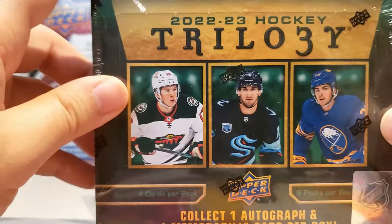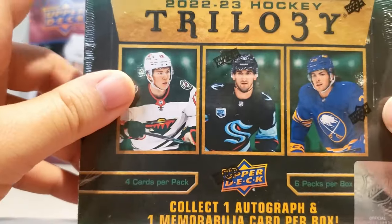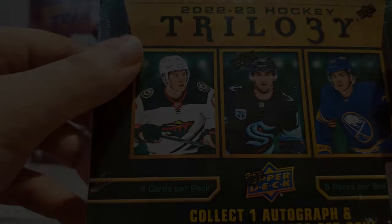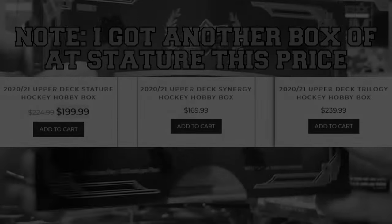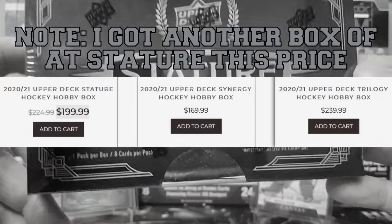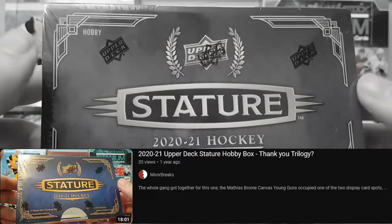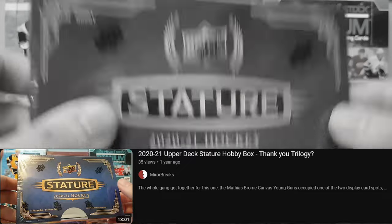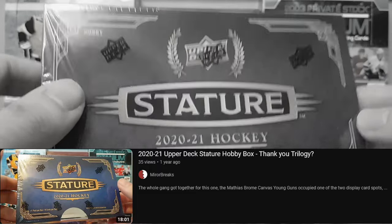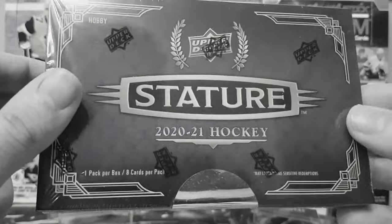I'm definitely glad to be getting into this product, because way back in my Stature video I absolutely ripped this product because of its pricing — which, to be fair, is not really its fault. You see a major problem: why is Trilogy priced more than Stature? If you look at an average box break of Stature and Trilogy, you have way more potential of getting something good in Stature. I don't want to sound like I'm hating on Trilogy, because Trilogy can be a good product at an entry-level price, not at $240. Are you kidding me?